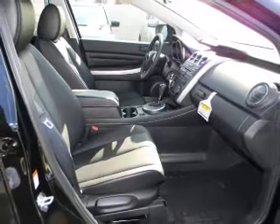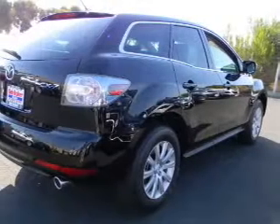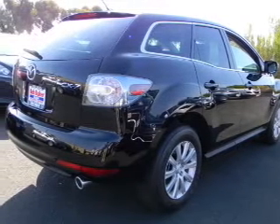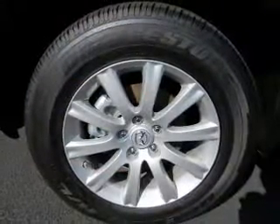Premium wheels lend a distinctive appearance. A premium sound system is just one of the benefits of owning this vehicle. Brake safely with the anti-lock braking system. Heated seats are a desirable comfort feature. Let the sun shine in with a sunroof.